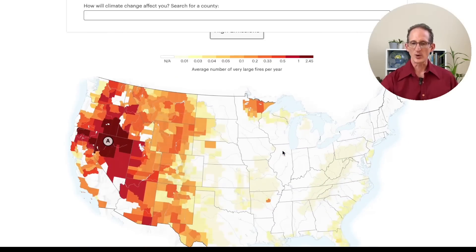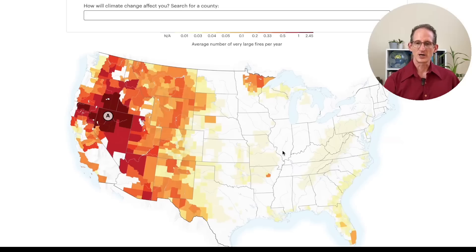This study looked at large wildfires, and as you can see, it's pretty terrible west of the Rockies, with a few additional dots in northern Minnesota, Arkansas, and southern Florida.